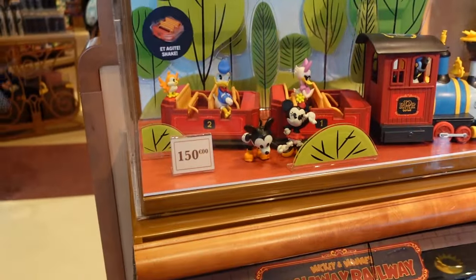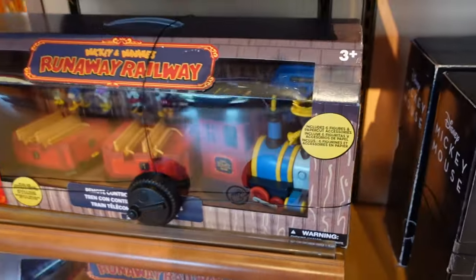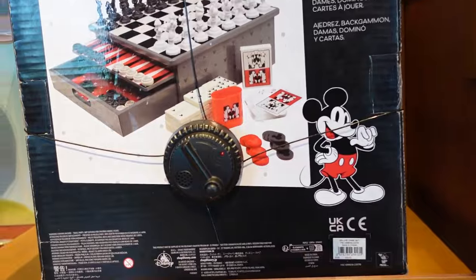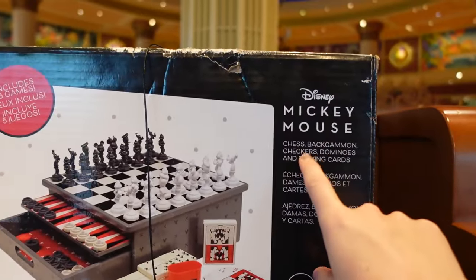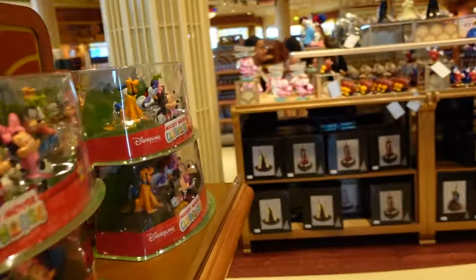Mickey and Minnie's Runaway Railway set for 150 euros — look at that, it's beautiful. And there's a Mickey Mouse chess set for 100 euros — or is that a game set? Oh it's chess, backgammon, checkers, dominoes, and playing cards all in a Disney set. That's beautiful.